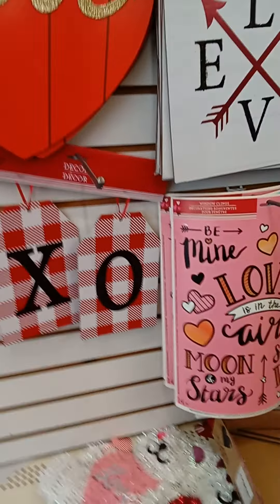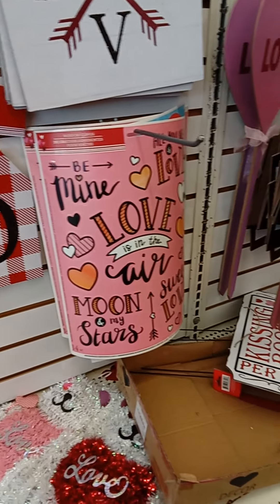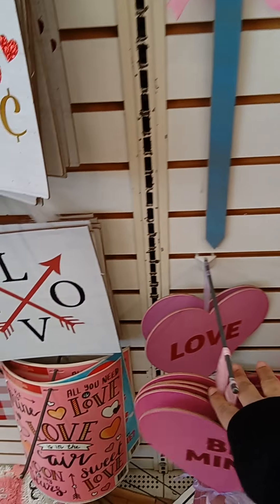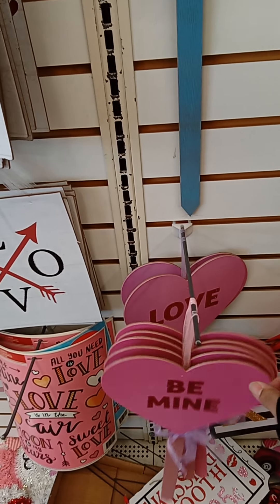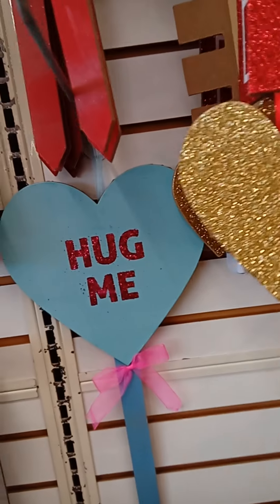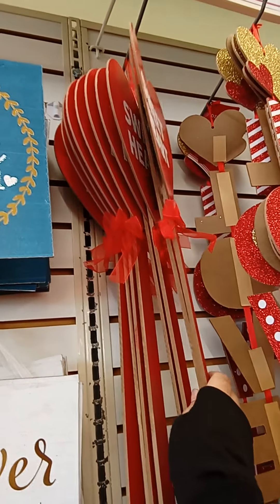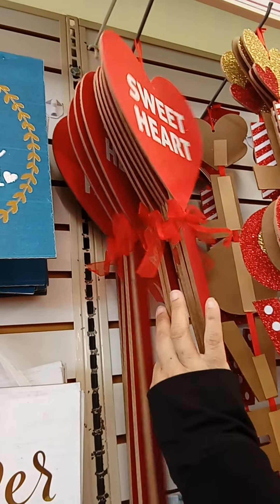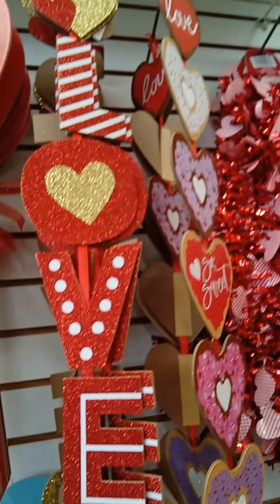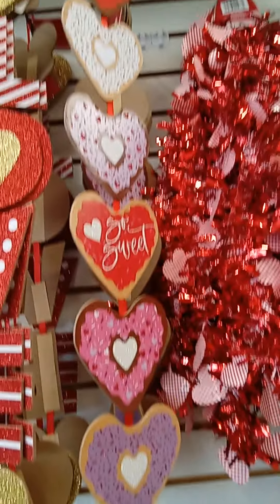They have the plaid red and white ones, and these have a lot of glitter stickers and colors. I forget the name of these, but this one says 'be mine,' this one says 'love,' this one says 'hug me,' and then 'sweetheart' — I think they all say sweetheart.